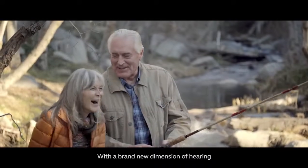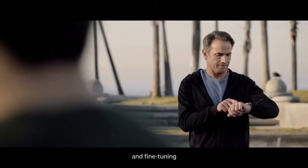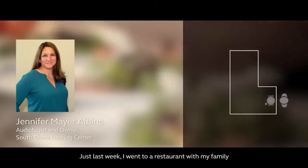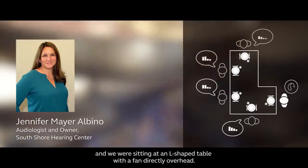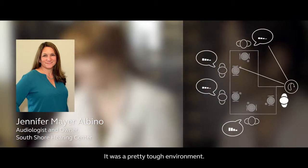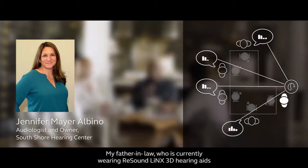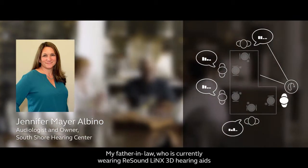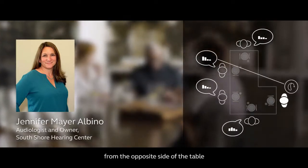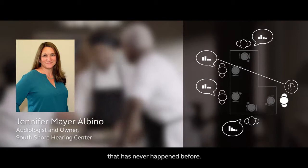With a brand new dimension of hearing, fitting, and fine-tuning, people are taking notice. My patients are able to hear sounds they just weren't able to before. Just last week, I went to a restaurant with my family, and we were sitting at an L-shaped table with a fan directly overhead. It was a pretty tough environment. My father-in-law, who is currently wearing ReSound LiNX 3D hearing aids, was able to have a conversation from the opposite side of the table. That has never happened before.